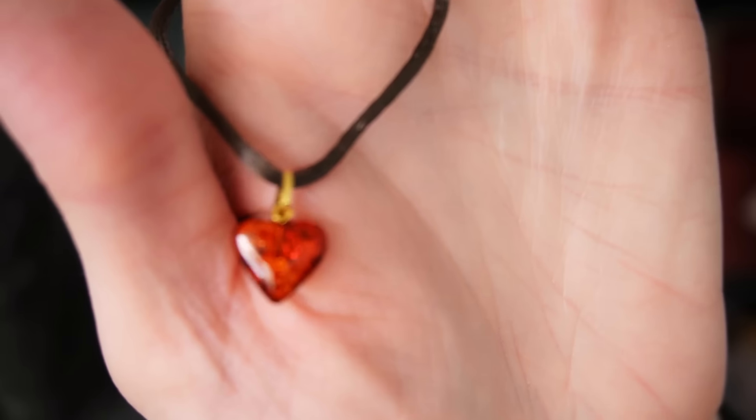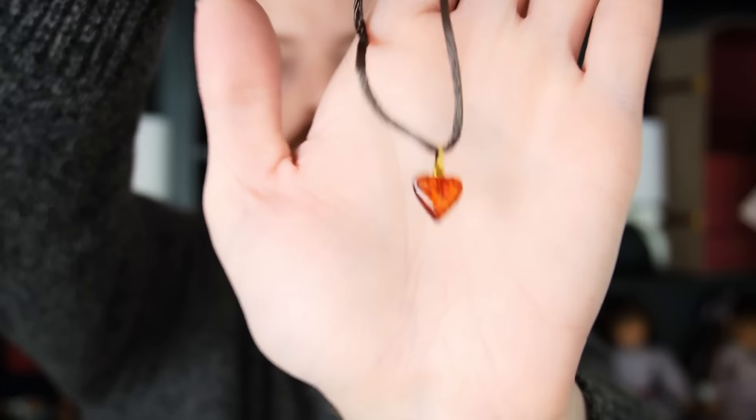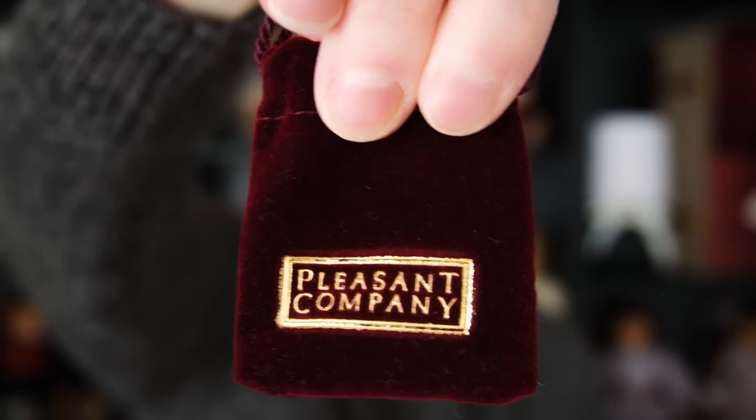I also got the child-size version of Kirsten's necklace. I think it's really cool to have some child-size accessories for my display. I was surprised at how small it is compared to what I expected — the heart itself is really not much bigger than the doll-size version. It came with the original packaging, including a little dust bag with gold foil lettering that says Pleasant Company. It's going to look really cool on my Kirsten display.